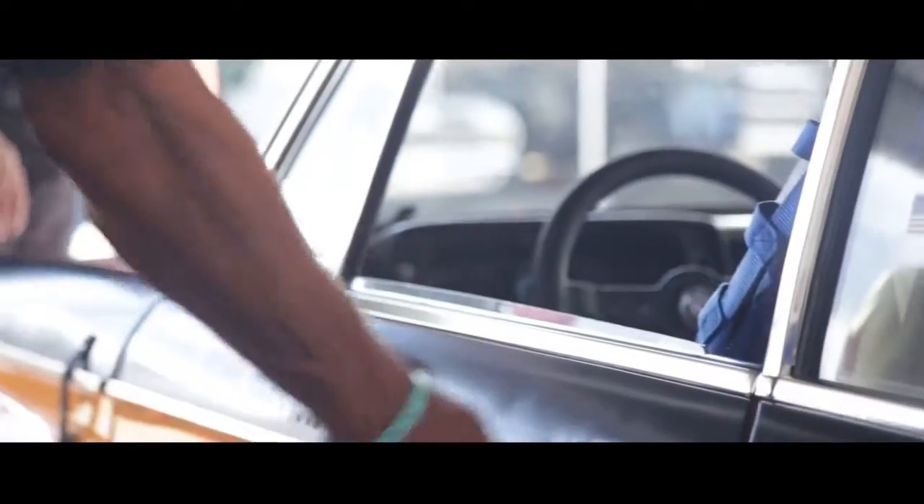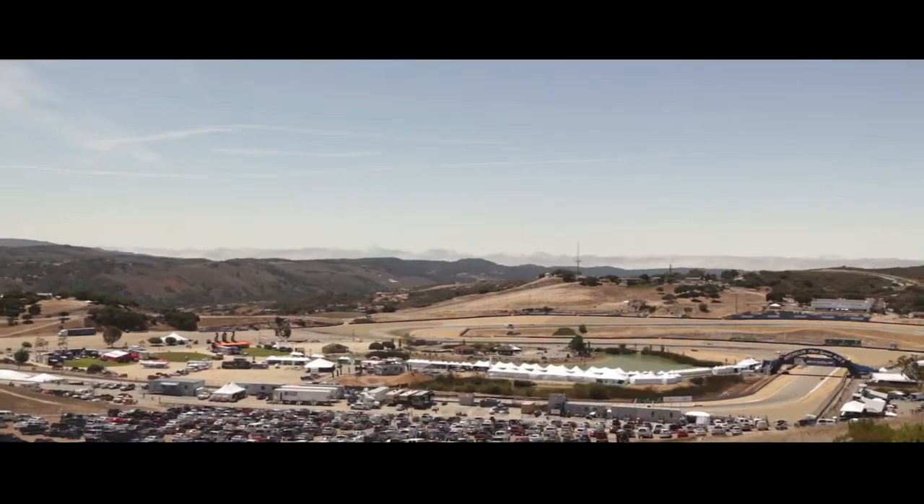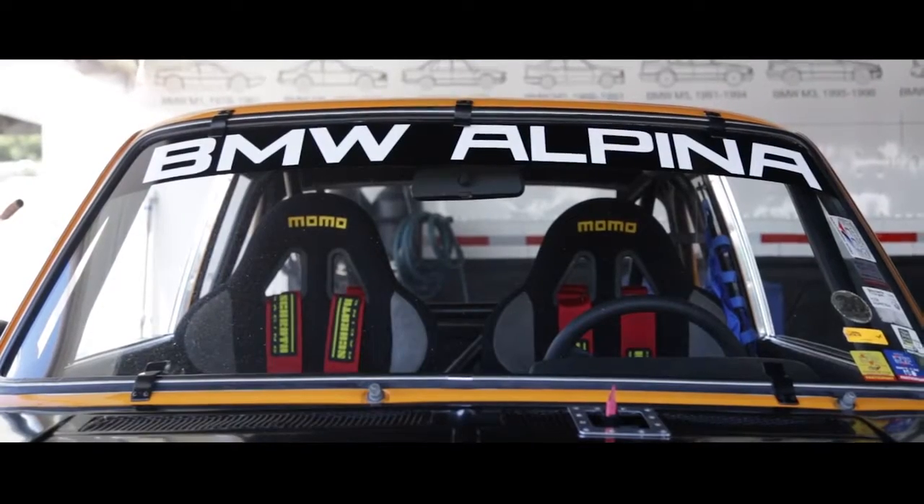It makes around 220 horsepower, revs to about 7,000–7,500 RPM, and it's a lot of fun. It's got a lot more grip than motor, and you basically just drive the thing, chucking it into corners and put your foot down.